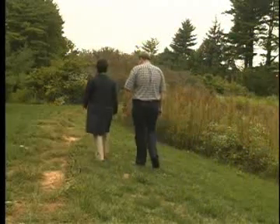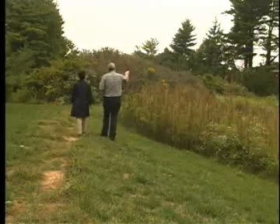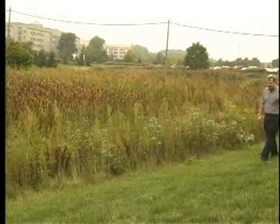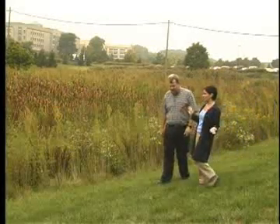Our host today is Dr. Robert Traver, who is an associate professor of civil and environmental engineering here at Villanova. The sediment forebay is just a part of his research, so we'll hear a little about the whole site.